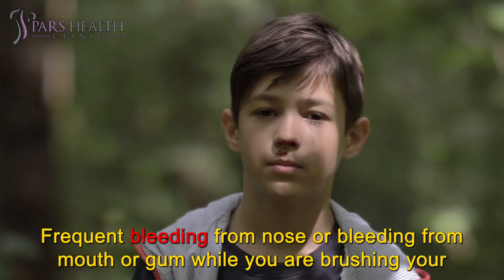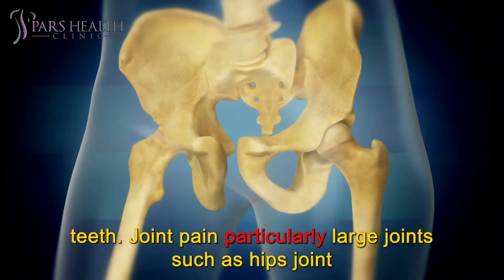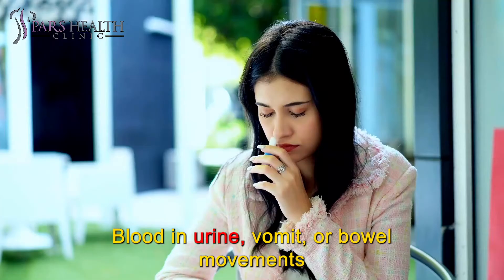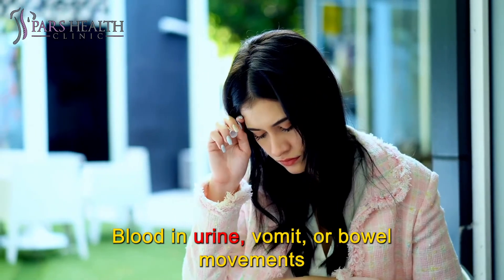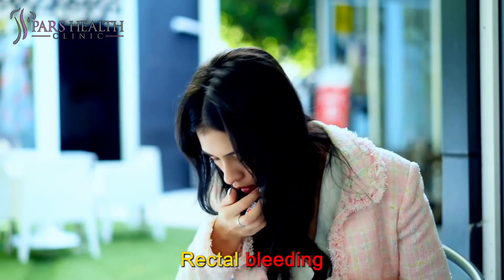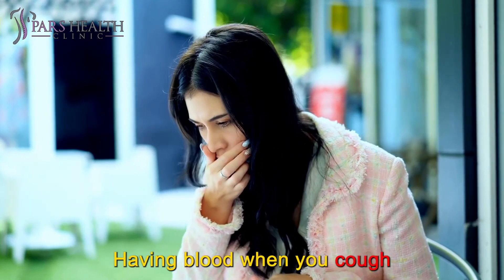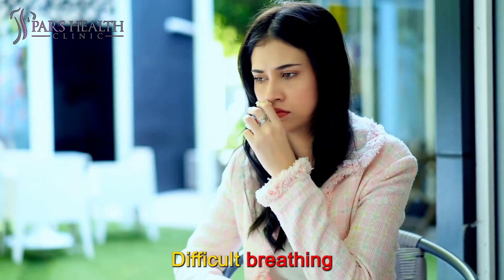Further symptoms include: frequent bleeding from the nose, or bleeding from the mouth or gums while brushing your teeth; joint pain, particularly in large joints such as the hip joint; blood in urine, vomit, or bowel movements; unusual heavy menstrual periods; rectal bleeding; feeling dizzy or weak; heavy headaches and confusion; having blood when you cough; and difficulty breathing.